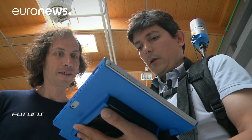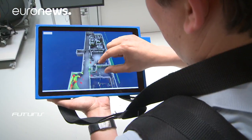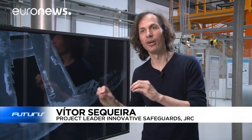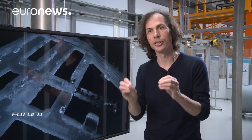This type of scanner has begun to be marketed, but research continues to further improve the system's performance, particularly when it comes to localisation. Currently, the system works with a reference model. In the future, using artificial intelligence techniques, we want the system to be able to locate itself automatically, without references.